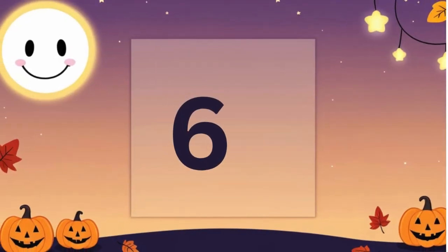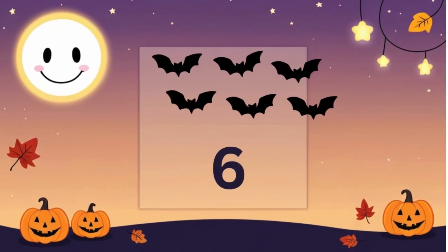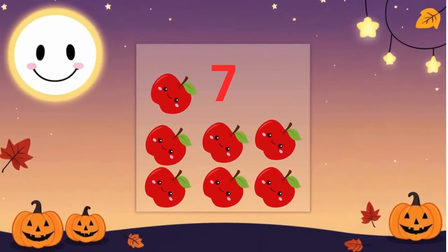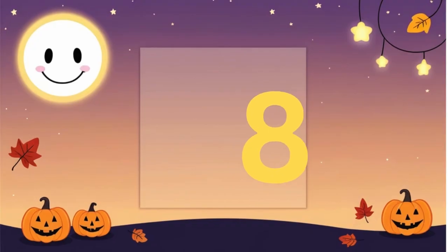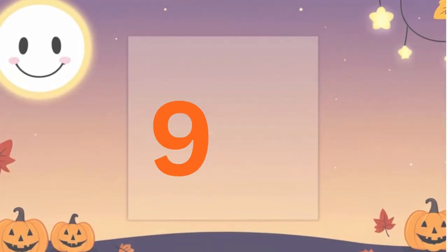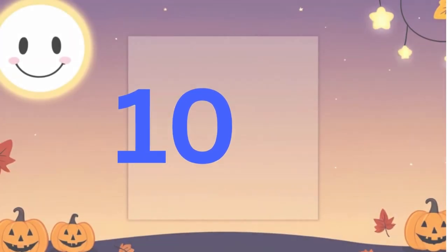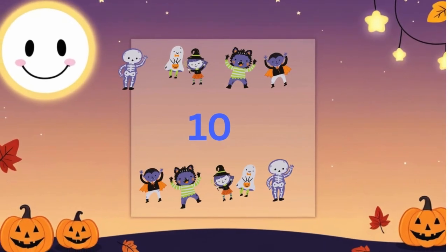Six. Six bats flapping, flying up high. Seven. Seven apples sitting in a row. Eight. Eight twinkling stars that glow. Nine. Nine lanterns lighting the way. Ten. Ten friends shouting, Happy Halloween Day!